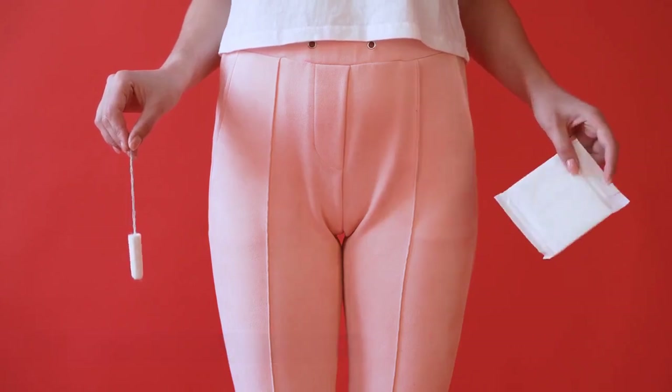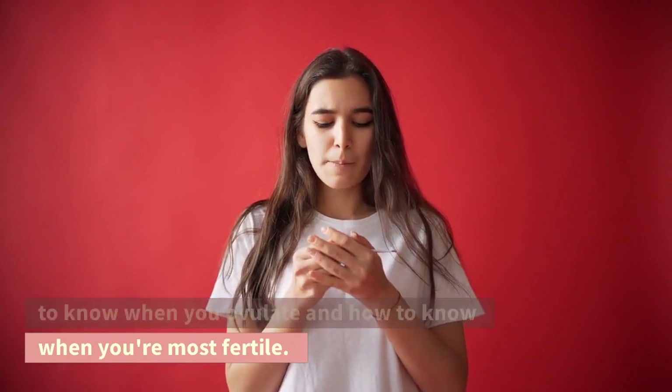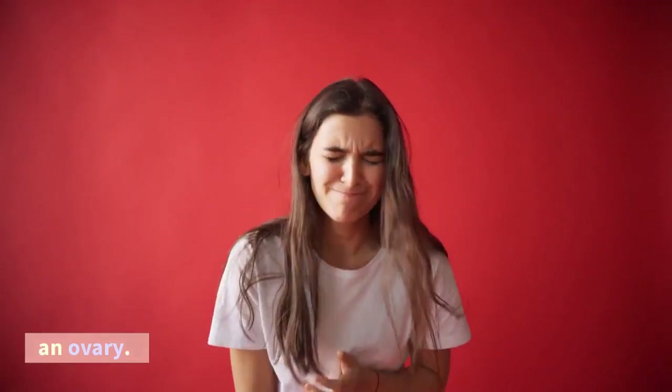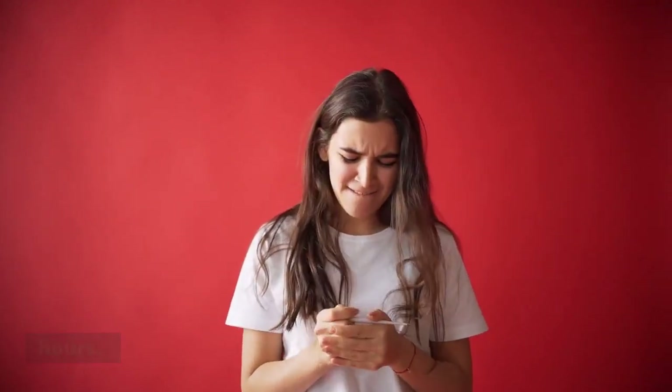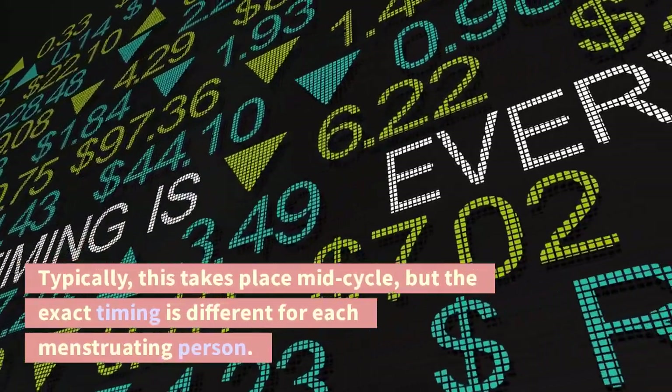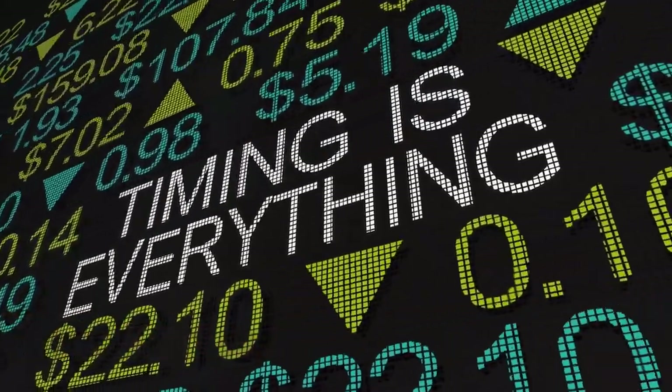How long does ovulation last? If you are trying to get pregnant, it's helpful to know when you ovulate and how to know when you're most fertile. Ovulation is when an egg is released from an ovary. Your ovulation period lasts for 12 to 48 hours. Typically, this takes place mid-cycle, but the exact timing is different for each menstruating person.